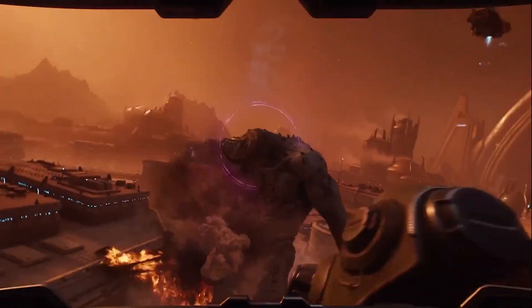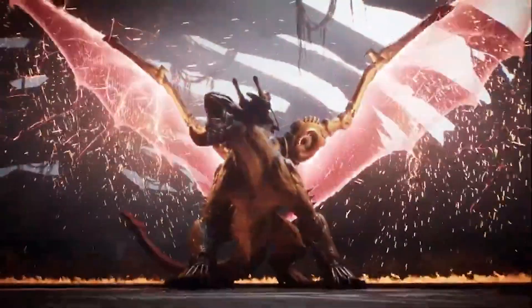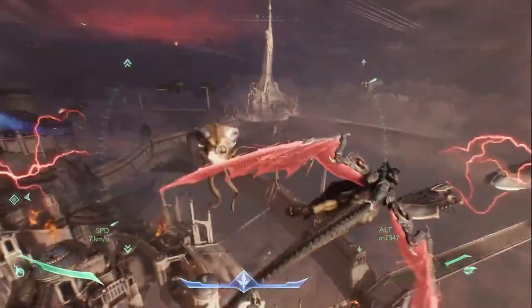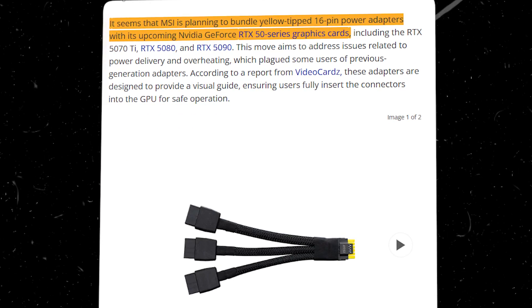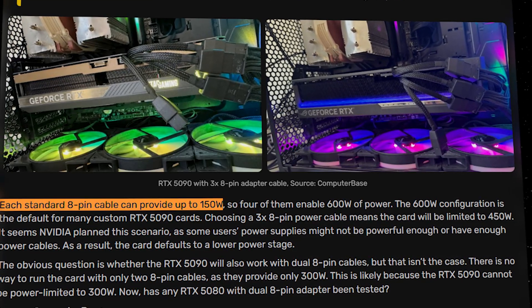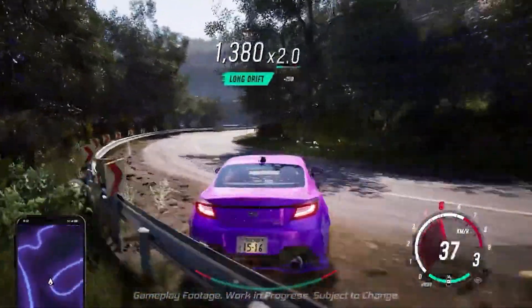In contrast, the RTX 5060 will target those who don't need that level of power, offering great performance for 1080p and 1440p gaming while still enabling cutting-edge features like DLSS 3 and ray tracing. One of the biggest talking points around Nvidia's GPUs these days is the shift to 16-pin connectors, especially with the RTX 4090 and beyond. The 8-pin connectors typically deliver 150W of power, and while sufficient for mid-tier cards like the 3060 and 4060, they face limitations when handling more powerful GPUs.